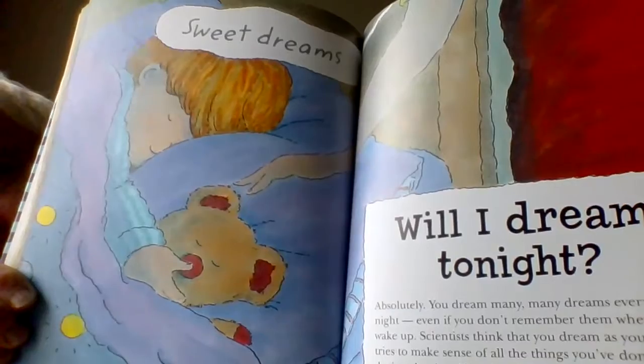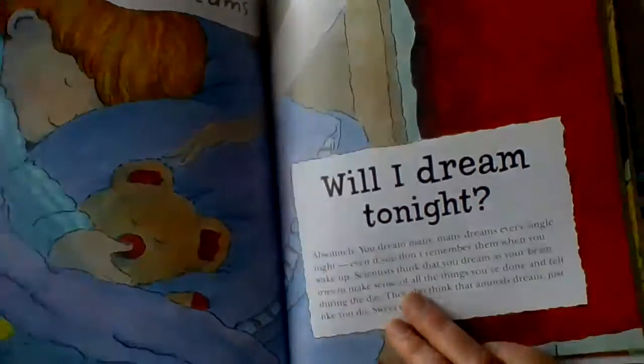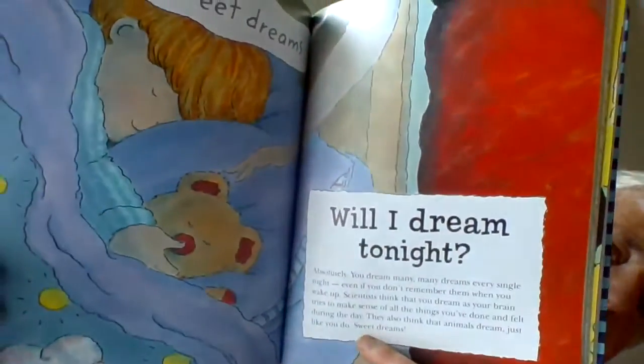Will I dream tonight? Yes, absolutely, you will dream tonight. All of us dream many, many dreams every single night. We usually don't remember them when we wake up. Scientists think that we dream to try and make sense of all the things that we've done during the day. And they also think that animals dream just like you do. So you can think about Banjo dreaming.